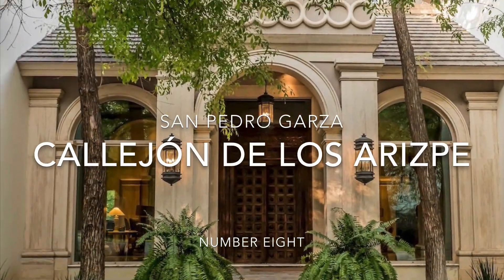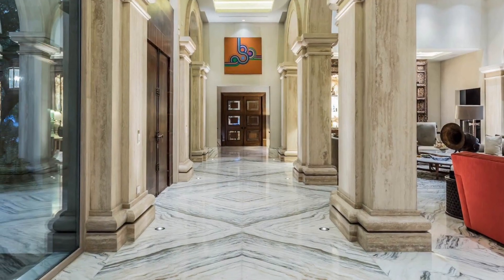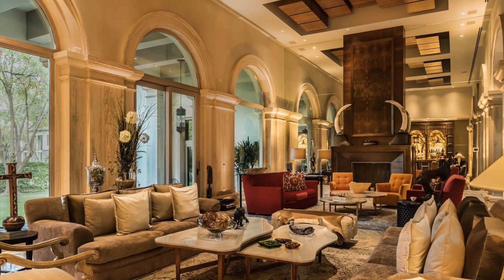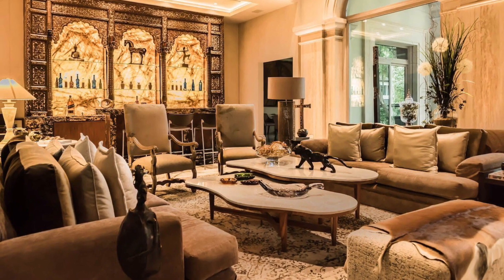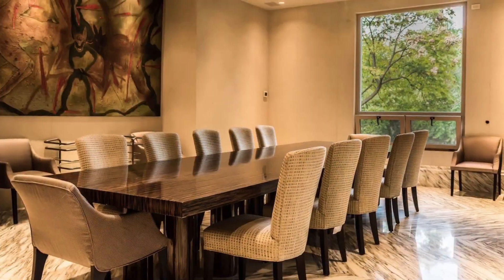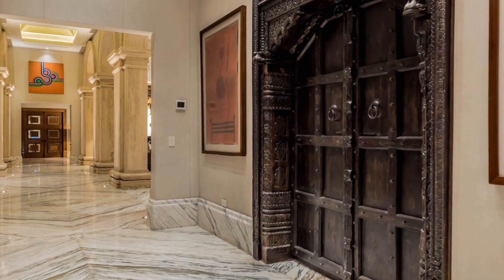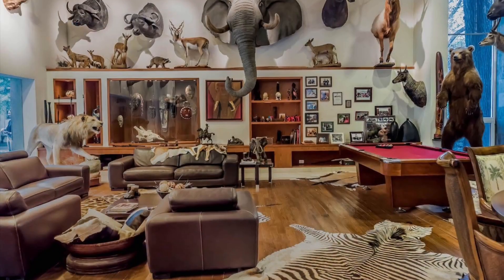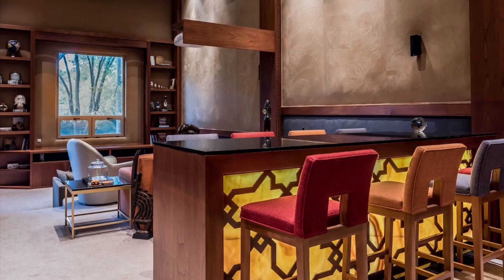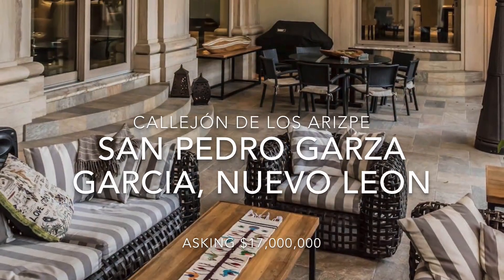Number 8 is Callejón de los Arrispe in San Pedro Garza Garcia, Nuevo Leon. This exclusive and private property is surrounded by nature, yet situated in one of the busiest areas in Monterrey. Callejón de los Arrispe has unique and beautiful finishes, gorgeous furnishings, and spacious amenities so that the family can live comfortably and with great tranquility. Upon entering the property, you can see the main entrance framed with a large door imported from India. Outside is the pool and jacuzzi along with a large terrace and game room. The estate features a movie theater with bar area, spacious bedrooms with large en-suite baths, and an impressive gourmet kitchen.